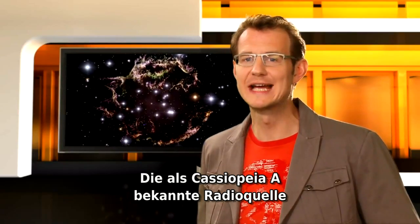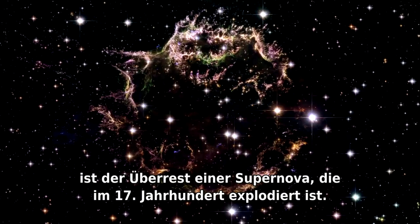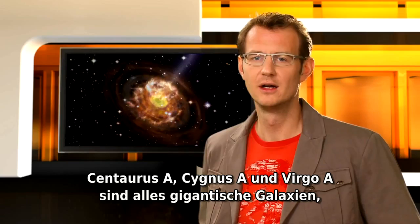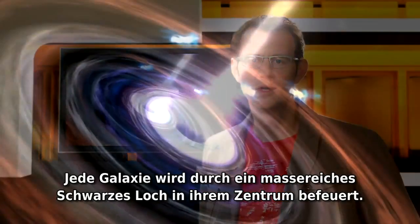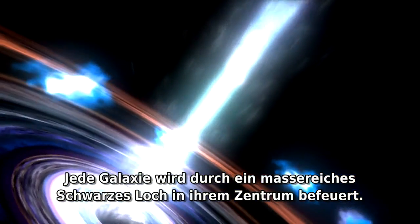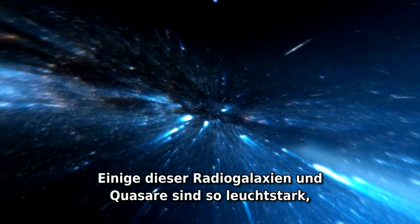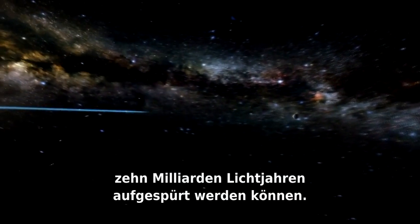The radio source Cassiopeia A is in fact the remnant of a supernova that exploded in the 17th century. Centaurus A, Cygnus A, and Virgo A are all giant galaxies that pour out huge amounts of radio waves, each powered by a massive black hole at its center. Some of these radio galaxies and quasars are so powerful that their signals can still be detected from a distance of 10 billion light years.